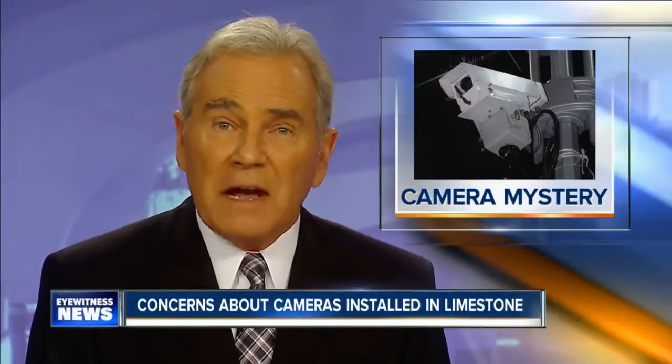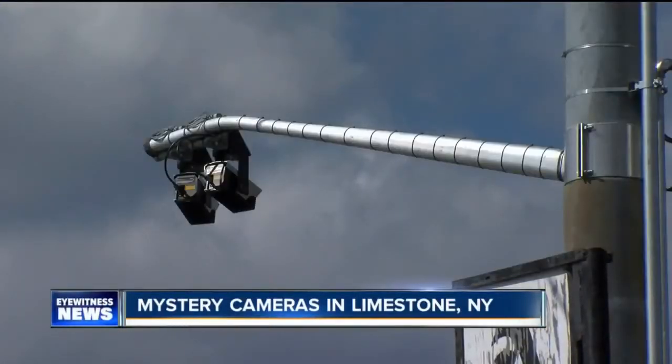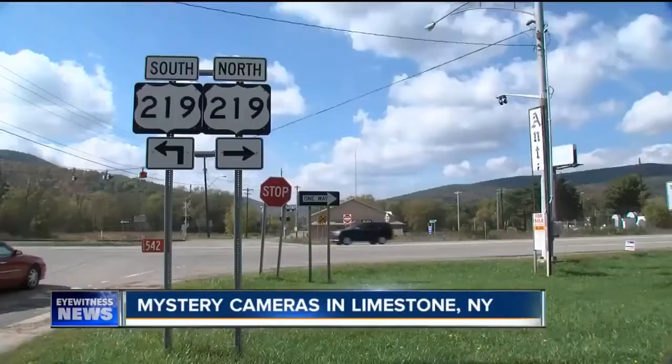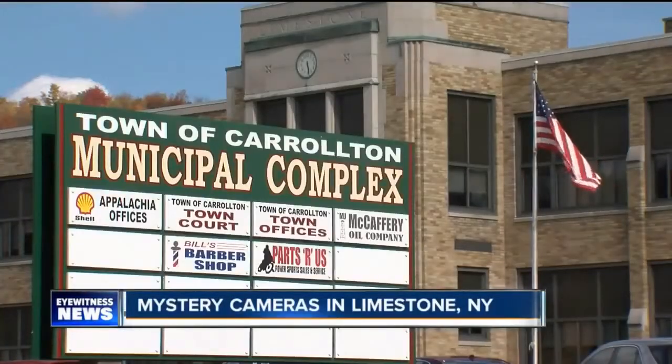People who live in the Southern Tier community of Limestone have a mystery on their hands. Why are these new video cameras installed on utility poles in their community? Even Limestone authorities say they're not really sure. We don't know who's responsible for them, and nobody seems to want to tell us. These cameras, installed at the intersection of Route 219 and Bailey Drive, have become quite a conversation piece. A few weeks ago, residents in this small, rural community noticed crews putting them up. They didn't say much, and there was no advertisement on the vehicles. Even Limestone officials did not know what was going on — they should have come to the board first and told us what they're doing.